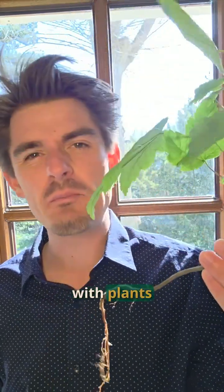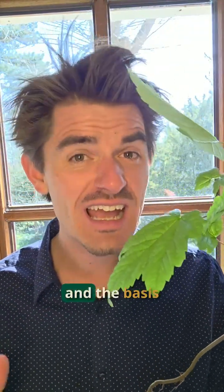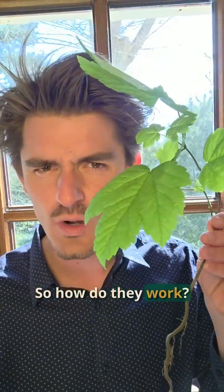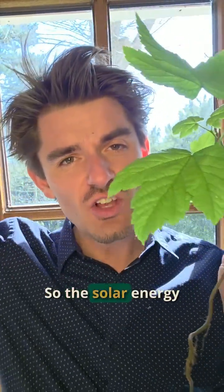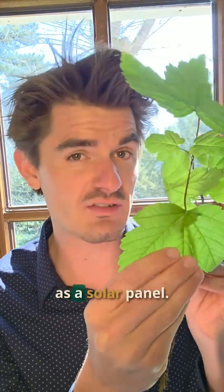We're gonna start with plants and how they work, because this is the basis of everything and the basis of life. It's thanks to plants that we can actually exist. So how do they work? First of all, they have leaves and we learned about photosynthesis, right? So the solar energy goes onto this leaf and it actually acts as a solar panel.